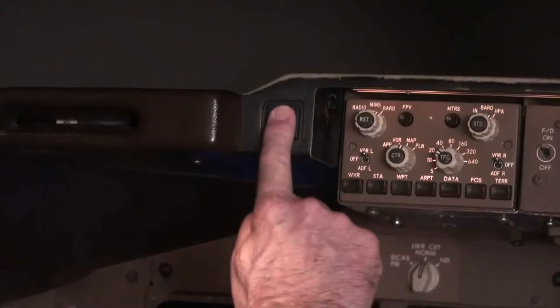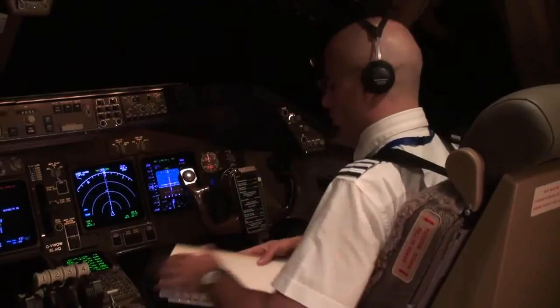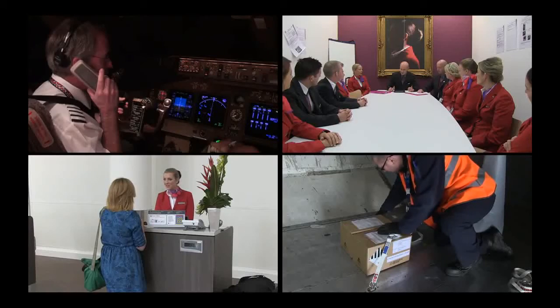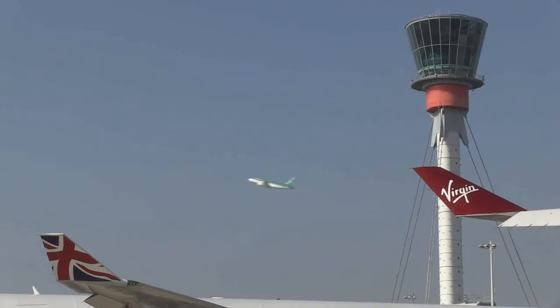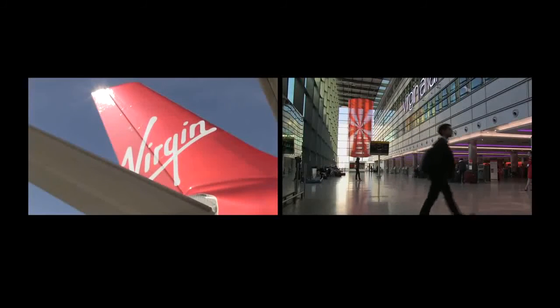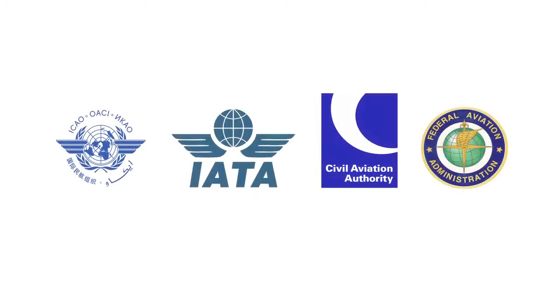An emergency suspected to involve lithium batteries carried as cargo should be responded to by following the standard operating procedure for smoke or fire events. It is imperative that you fulfil your role to ensure the transport of lithium batteries does not jeopardise the safety of an aircraft or its passengers and crew. If all of the rules are followed, it is extremely unlikely that you will experience any problems. More information on the carriage and shipment of lithium batteries is available from these sources.